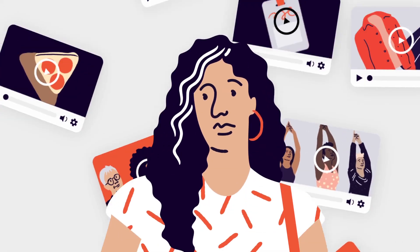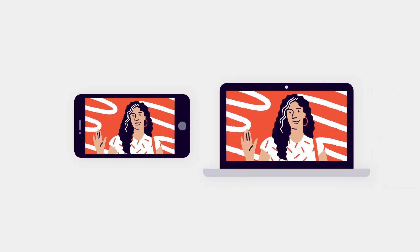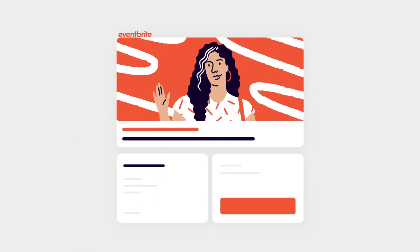While it may seem intimidating to host a virtual event, at the heart of it, all you need is a phone or computer and an internet connection. But to really elevate your Eventbrite event, here are our tips and tricks for a successful, hiccup-free production.